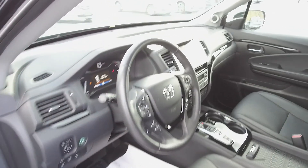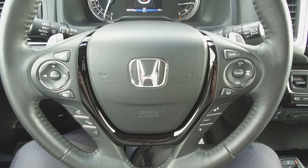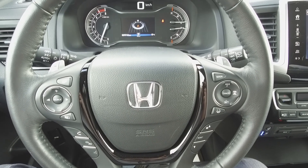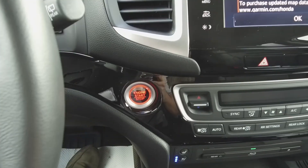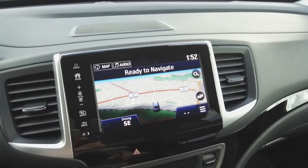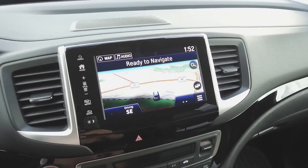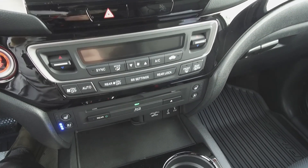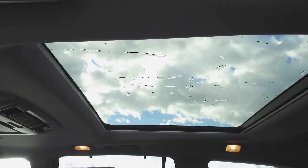Moving on inside, we've got a black interior with leather seats, a heated steering wheel with steering wheel mounted phone, audio information, voice command, and cruise controls. Paddle shifters, push-button start, a navigation system, backup camera, Honda Infotainment Center, automatic tri-zone climate control, heated and cooled seats, and dual sunroofs, including a rear panoramic sunroof.